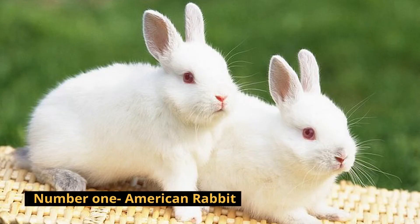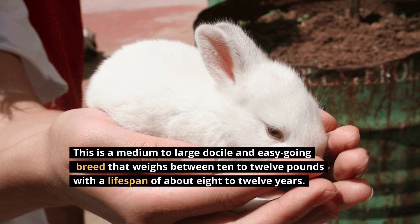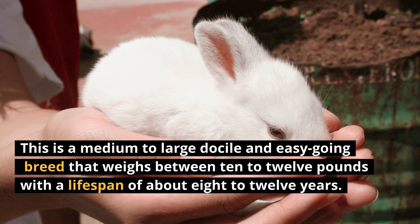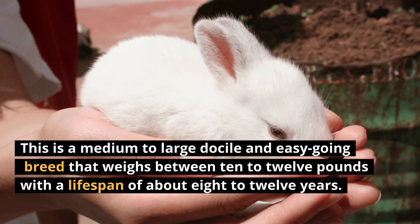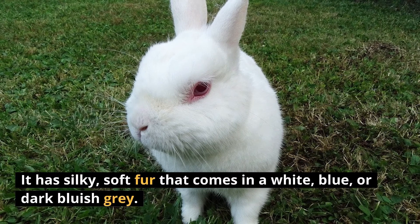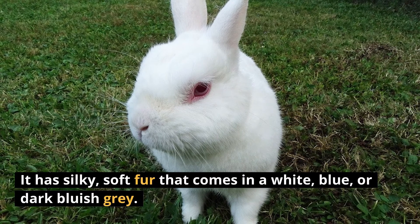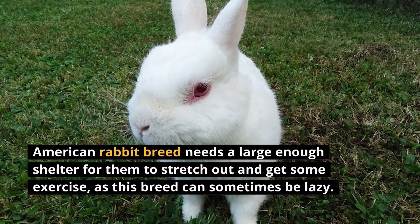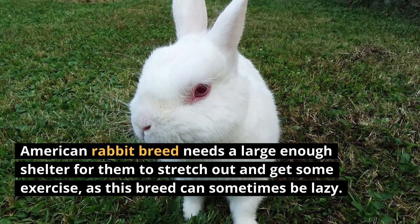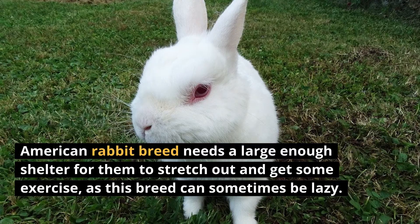Number 1: American Rabbit. This is a medium to large, docile, and easy-going breed that weighs between 10 to 12 pounds with a lifespan of about 8 to 12 years. It has silky, soft fur that comes in white, blue, or dark bluish gray. The American Rabbit breed needs a large enough shelter for them to stretch out and get some exercise, as this breed can sometimes be lazy.